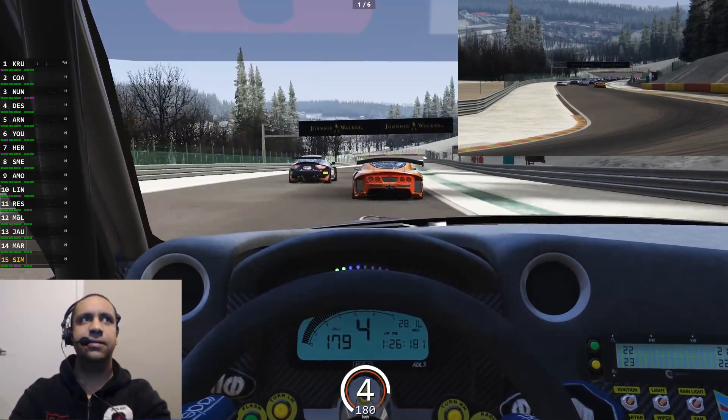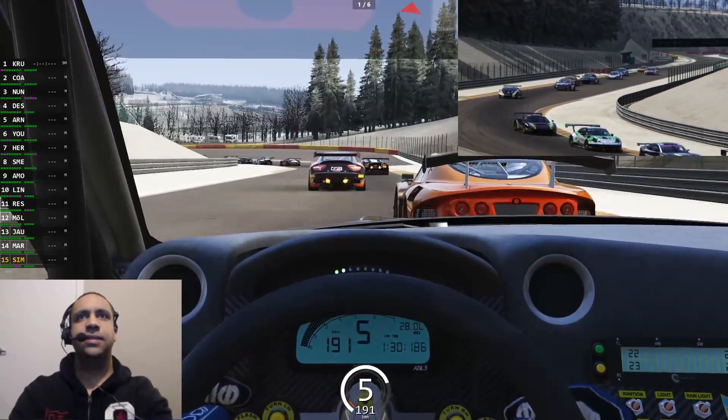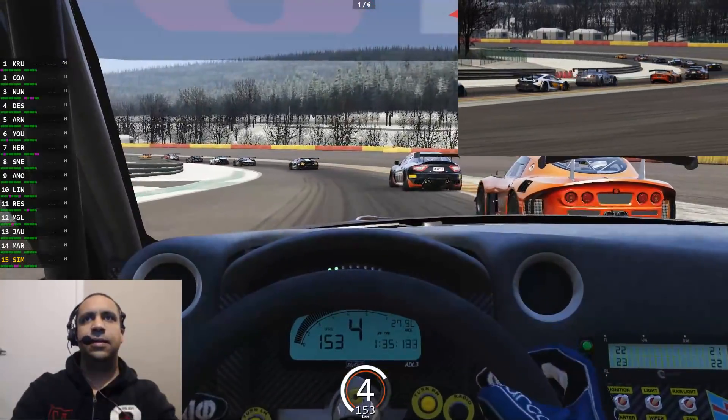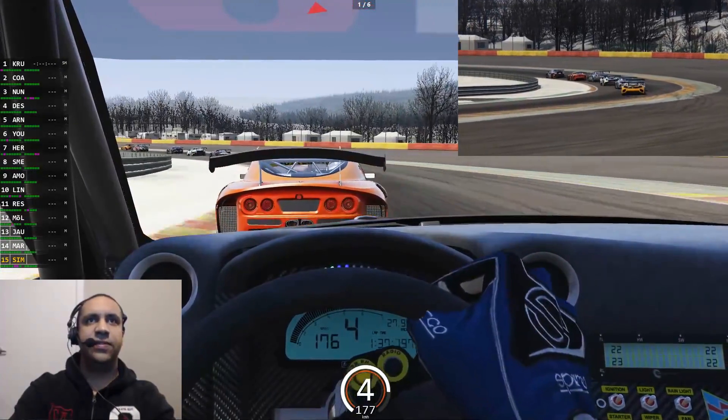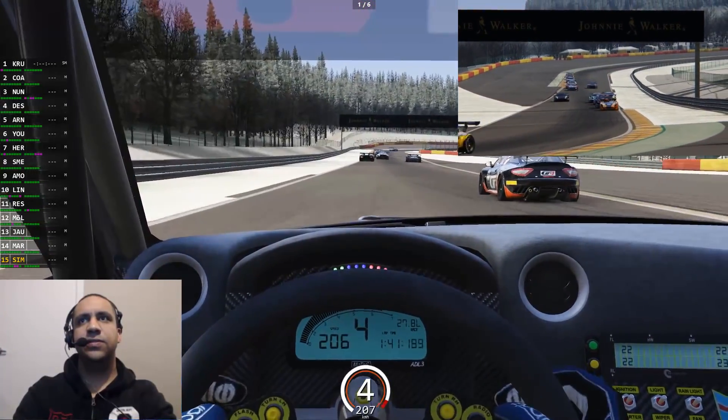And of course these sounds — the GTR GT3 does sound incredible. And there we have the Ginetta G55 GT3, one of my favorite new cars so far in 2019.